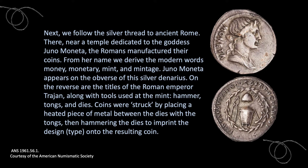Next, we follow the silver thread to ancient Rome. There, near a temple dedicated to the goddess Juno Moneta, the Romans manufactured their coins. From her name, we derive the modern words money, monetary, mint, and mintage. Juno Moneta appears on the obverse of this silver denarius. On the reverse are the titles of the Roman emperor Trajan, along with tools used at the mint — the hammer, tongs, and dies. Coins were struck by placing a heated piece of metal between the dies with these tongs, then hammering the dies to imprint the design, or type, onto the resulting coin.